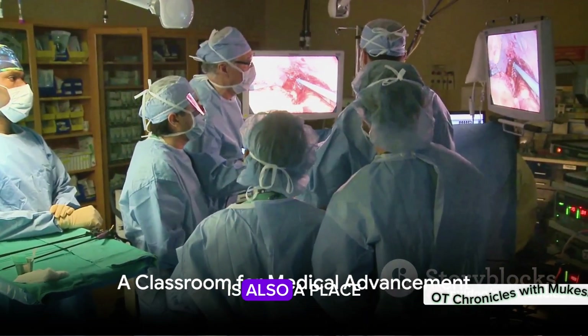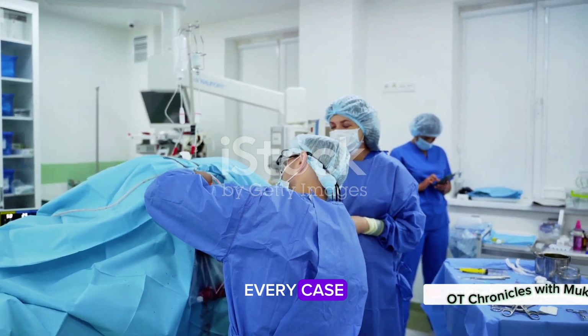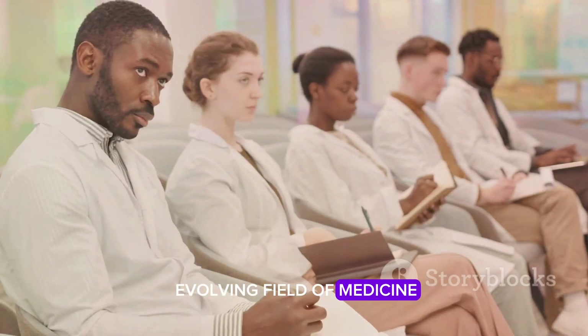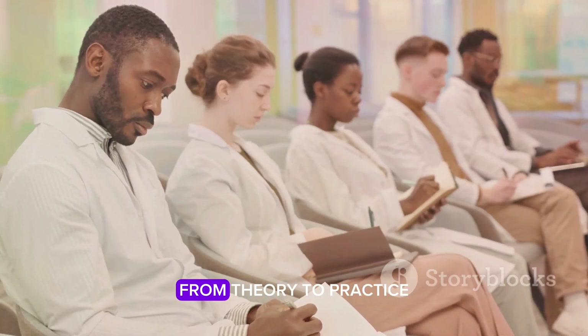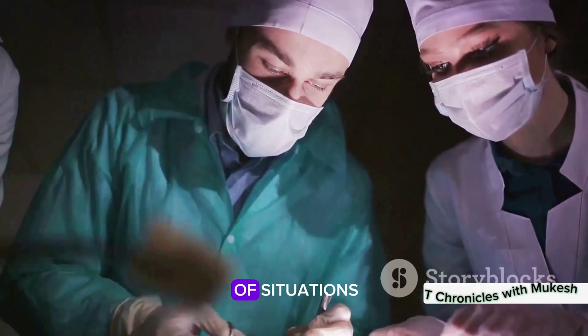The Operation Theater is also a place of constant learning and advancement. Every surgery, every case contributes to the ever-evolving field of medicine. It's where medical students transition from theory to practice, where they learn to apply their knowledge in the most critical of situations.